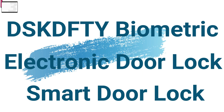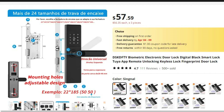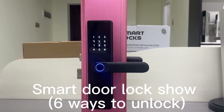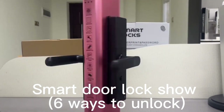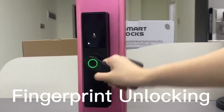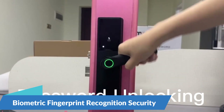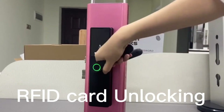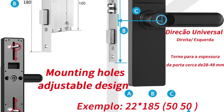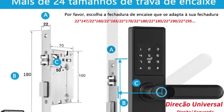Number 3: DSK-DFTY Biometric Electronic Door Lock. Now you can get it at around $57. The DSK-DFTY Biometric Electronic Door Lock stands as a pinnacle of modern security solutions, offering advanced features and seamless functionality to safeguard your home or office. This cutting-edge smart lock combines biometric fingerprint recognition, remote unlocking via the TUYA app, and keyless access. With biometric fingerprint recognition technology, the DSK-DFTY Door Lock ensures only authorized individuals gain access, with a high-precision scanner for unparalleled security.